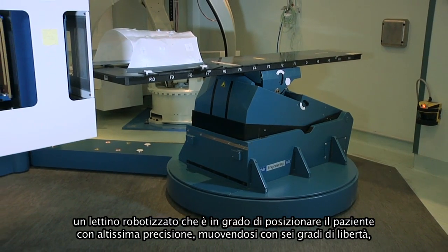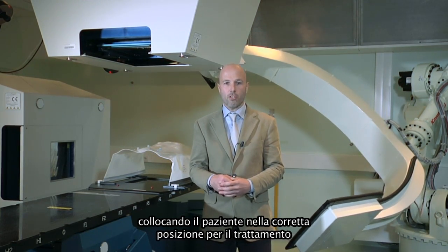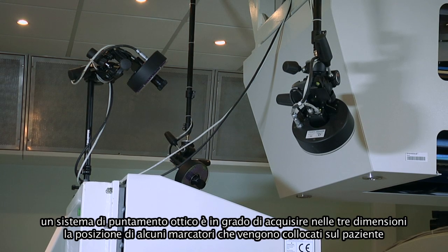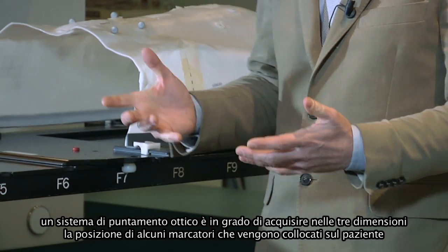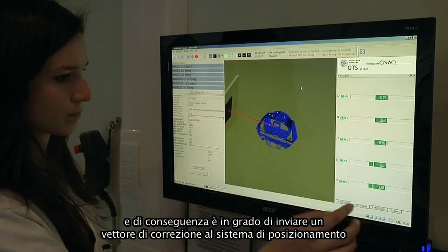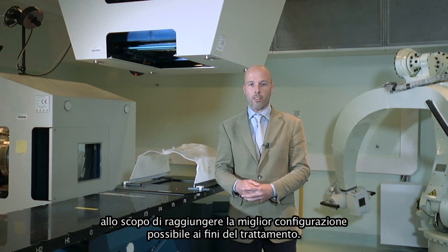One is a robotic couch, which is able to handle the patient with very high accuracy in six degrees of freedom, putting the patient in the right treatment position with very high positional accuracy. We also have an optical tracking system, which is able to acquire in three dimensions features on the surface of the patient and check in real time whether the patient is in the right position, and send a correction vector to the patient handling system to arrive at the best setup for therapy.